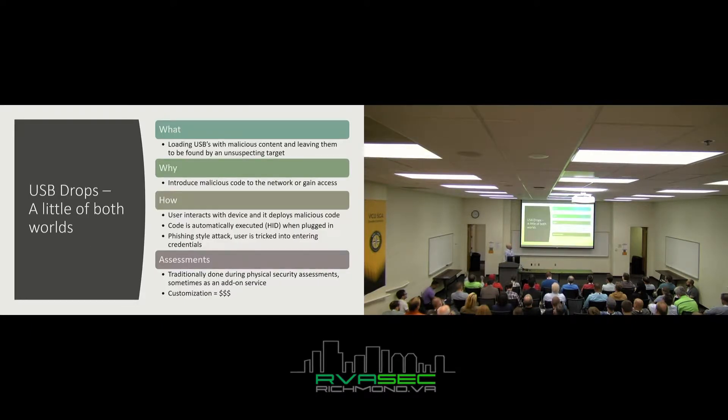USB drops: loading a USB with malicious content and hoping your victim plugs it in. Why? To get access to your network or deploy malicious code. How? You can have the user plug it in and interact with it somehow — maybe through a macro — use a HID device that automatically starts executing code, or do a phishing-style attack with a fake login screen that harvests credentials and radios them back to you.